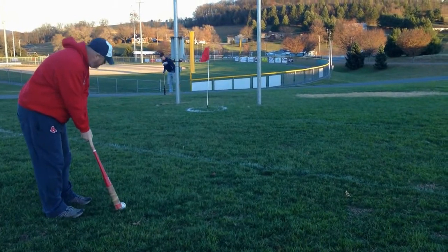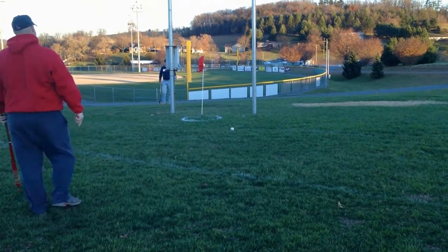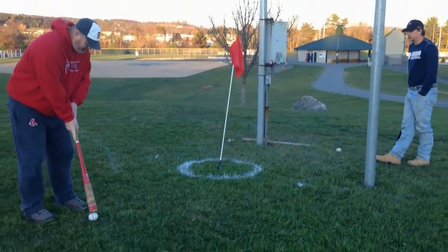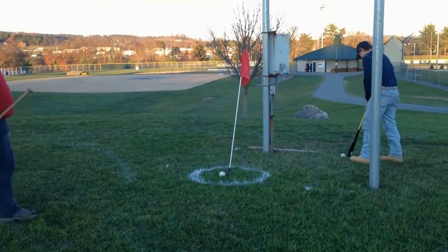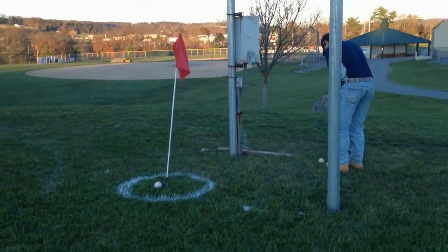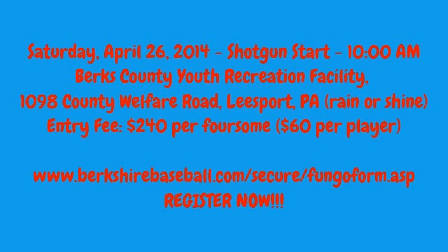This is what Fungo Golf is all about. As you can see, Dan Clauser here is moving it up to the flag, and the person he's playing against, Al, is watching cautiously. Dan Clauser just got a Fungo — well, unfortunately, not quite.